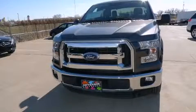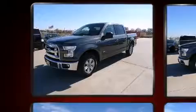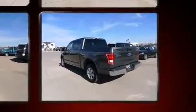Discerning drivers will appreciate the 2015 Ford F-150. With less than 20,000 miles on the odometer, this truck refuses to compromise. It features an automatic transmission, rear-wheel drive, and the 3.5-liter six-cylinder engine.